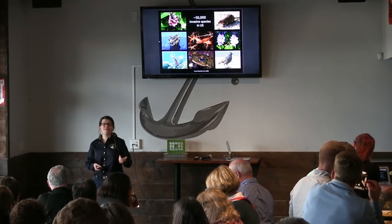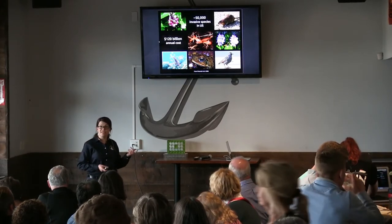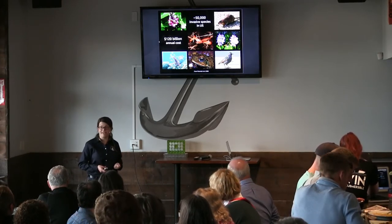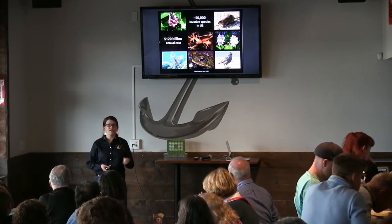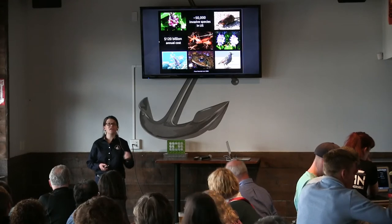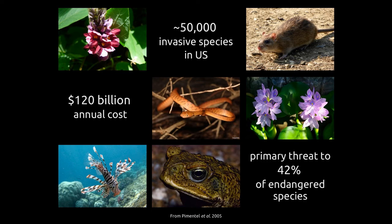There are estimated to be over 50,000 invasive species in the United States. We care about them for a number of reasons — one is that they can have some huge economic consequences. It's estimated — and this is actually an old estimate — that they cause about $120 billion worth of costs annually in the U.S. That's things like scraping zebra mussels off the bottoms of ships and piers, replacing pipes, scraping invasive fouling species off ships. Lots of agriculture and aquaculture pests as well. They're also an ecological threat: it's estimated that around 40% of endangered species list invasive species as one of their primary threats.